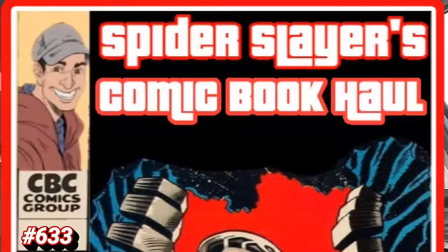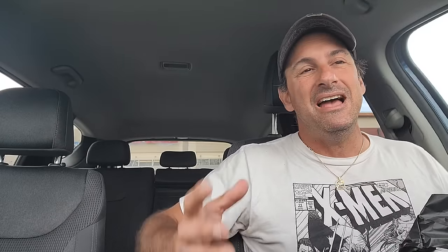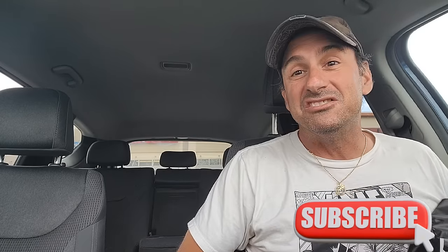Welcome to Spider Slayers Comic Book Hall. This is episode 633 — the video series where each and every week I share with you what I pick up at my LCS Comic Central, located in the city of Sanford. So if you guys are ever in the Central Florida area, stop by and tell them Spider Slayer sent you. You'll get great customer service, you'll find great books, and you'll also get a mysterious black bag with comic book goodies inside.